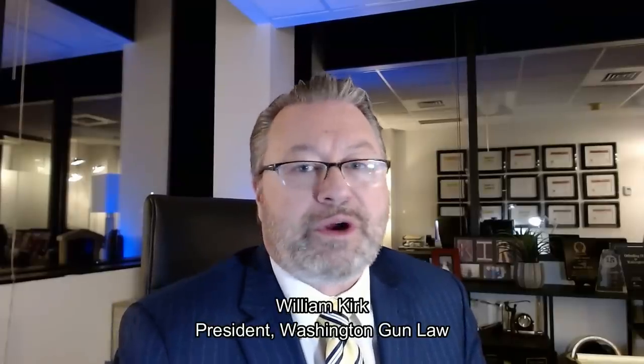Hello again, everyone. Welcome to Washington Gun Law TV. I am Washington Gun Law President William Kirk. Thanks for joining us. For those of you who've been following along, you know that we've spent a lot of time talking about the ATF's new rule as it relates to firearms with detached stabilizing braces.